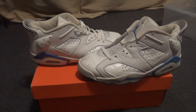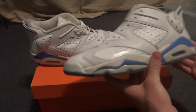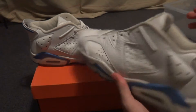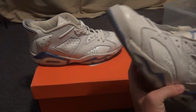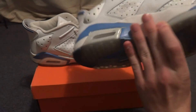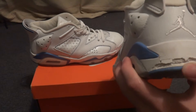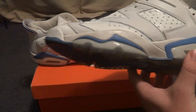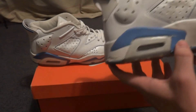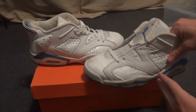This is a replacement box, and for those of you who don't know, this is the Carolina 6 Low. I got these for like I said $40 — I think it was like $41, $42 shipped. Only problem — sad — the soles are cracking. There's a little bit right here.